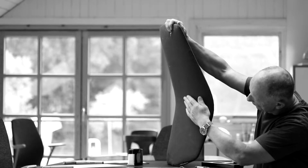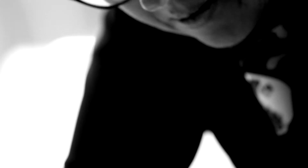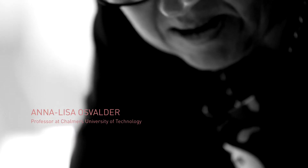Capella has a strong ergonomic focus and an inclusive design. It's a task chair created for all and especially for you. To achieve this, early in the process we teamed up with a leading ergonomic expert, Professor Anneliese Oswalder at Chalmers University of Technology in Gothenburg. Anneliese and her team helped with the positioning and the design of the control levers.